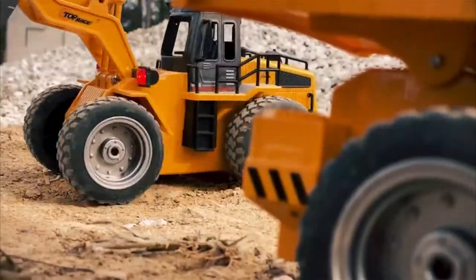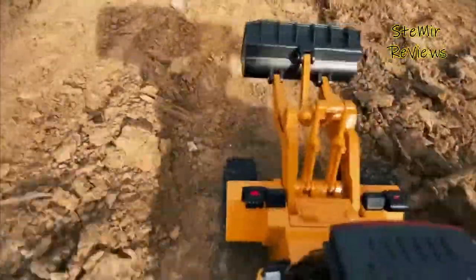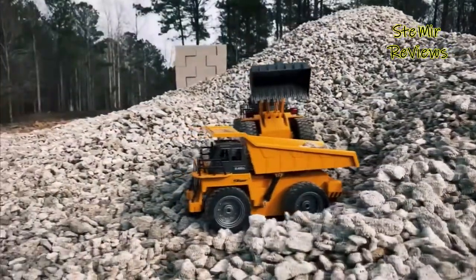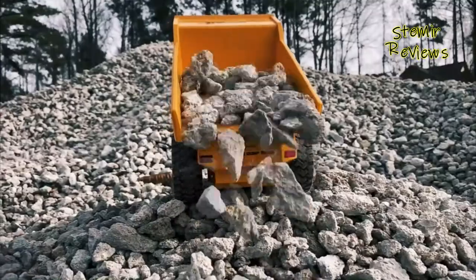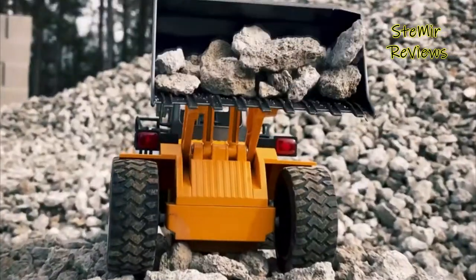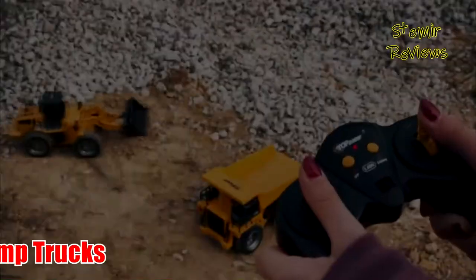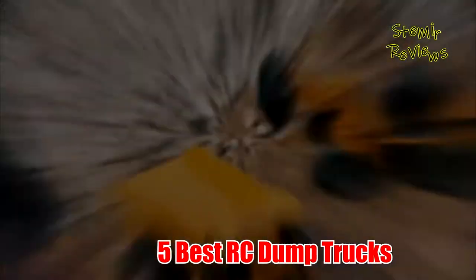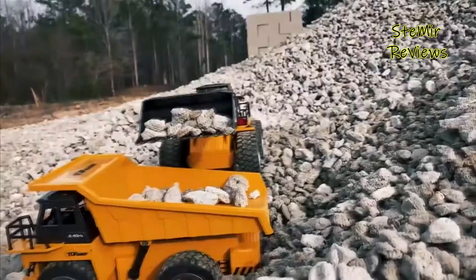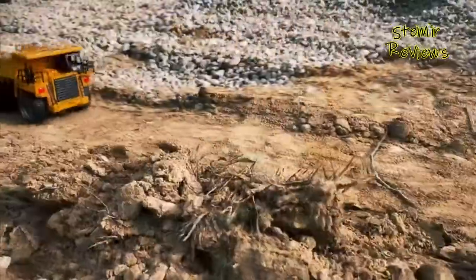If you have thought of buying an RC dump truck for your child, you have found the right place. It is recommended to buy a car with remote control because it develops skills, creativity, and hand-eye coordination of any child. Hi friends, welcome back to my channel. In this video I present the 5 best RC dump trucks of 2022.